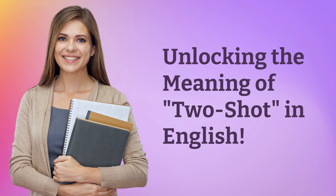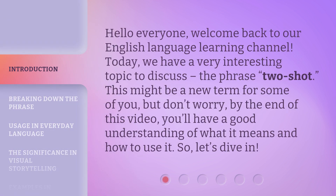Unlocking the meaning of two-shot in English. Hello everyone, welcome back to our English language learning channel. Today, we have a very interesting topic to discuss: the phrase two-shot. This might be a new term for some of you, but don't worry — by the end of this video, you'll have a good understanding of what it means and how to use it. So, let's dive in.